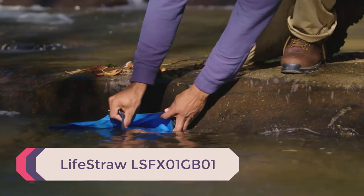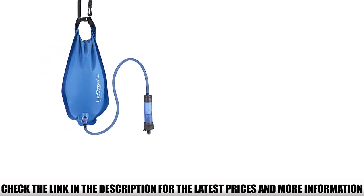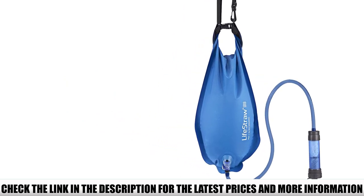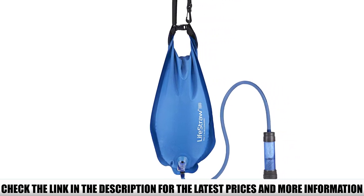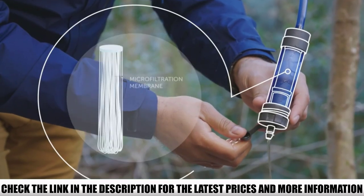Number 5: Lifestraw LSFX 01GB01. I haven't seen a multi-use water filter as affordable as Lifestraw has to offer. It could also be ideal for outdoor activities such as hiking, travel, and many more with an included gravity bag. Did you know that every purchase of Lifestraw products has an impact on a school child? I would rather buy products that deliver safer water for the community each year — benefiting not only my household but also a broader range of families.